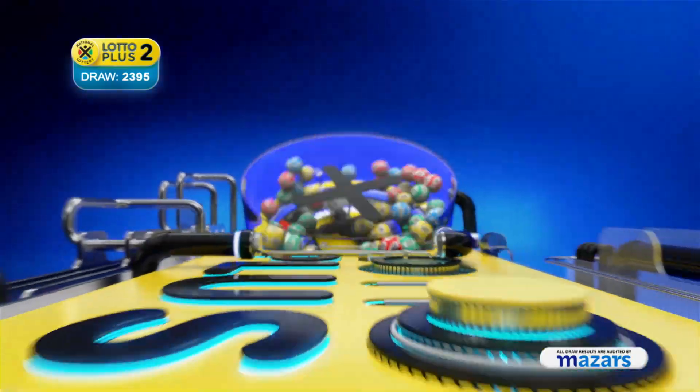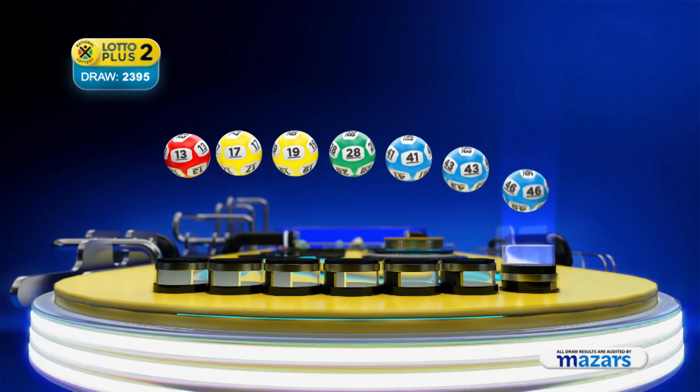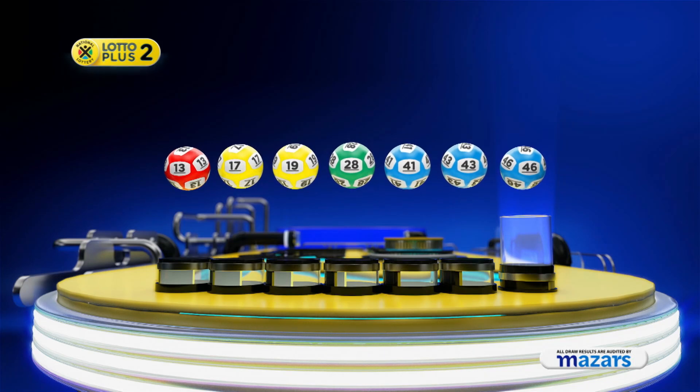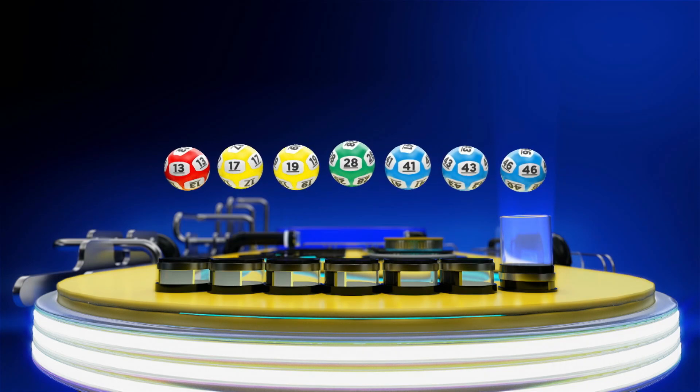Let's recap the numbers in numerical order. 13, 17, 19, 28, 41, 43. And the bonus ball is 46.